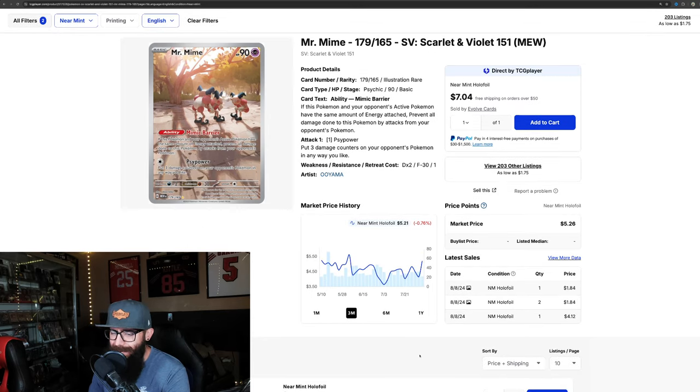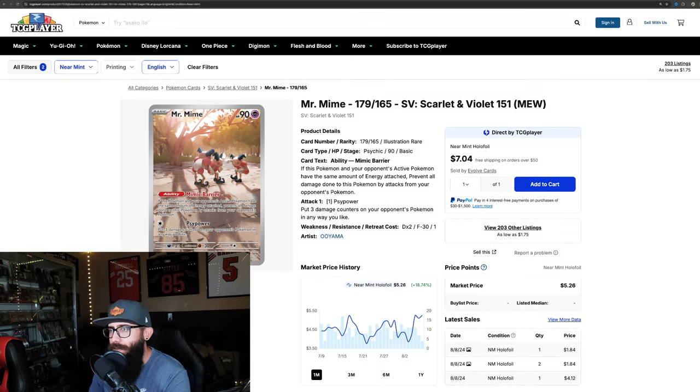Even Mr. Mime is getting some love — up 18.7% on the one-month. On the three-month chart it's actually down just a tiny bit, pretty much flat, so it's in the middle of a rebound on the uptick on the one-month. Super affordable card — just a few bucks and you can have it.